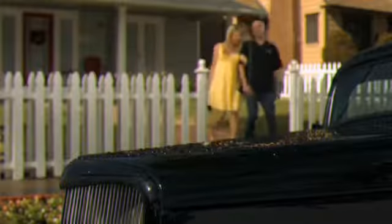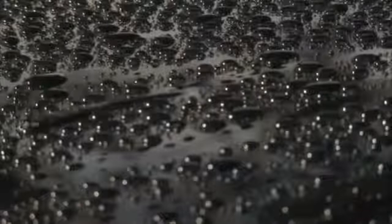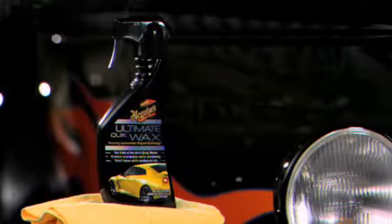Meguiar's hydrophobic polymer technology is so powerful, it actually sheds water uphill. A force that delivers relentless water beating. Keep your car looking like a show car with Ultimate Quick Wax, only from Meguiar.